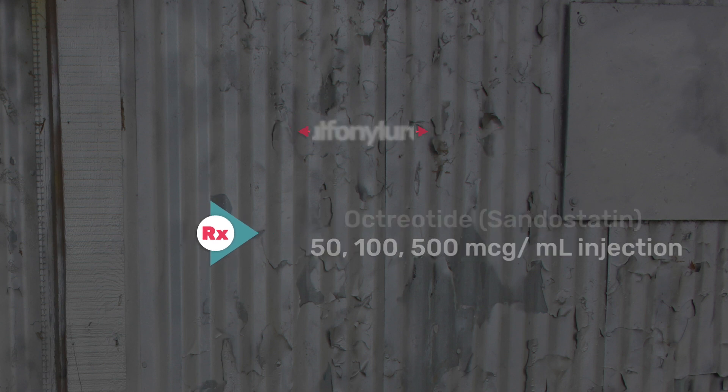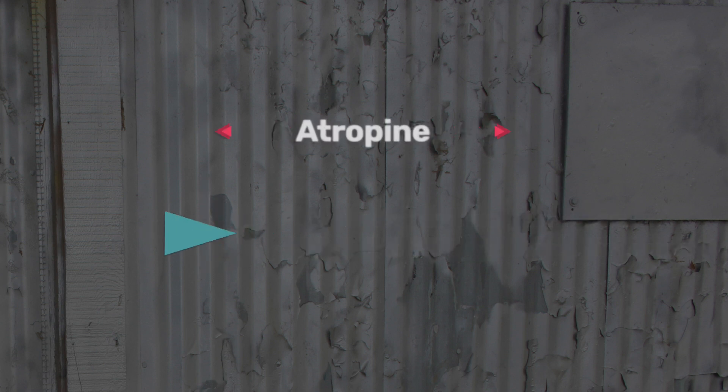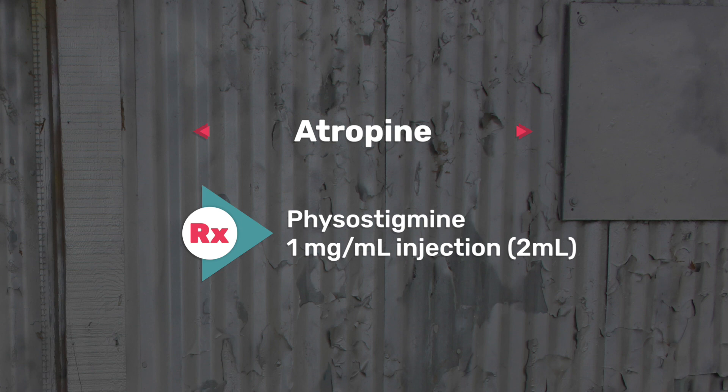The twelfth one on my list is atropine, commonly used as an ACLS medication for bradycardia. The antidote for this one is physostigmine.